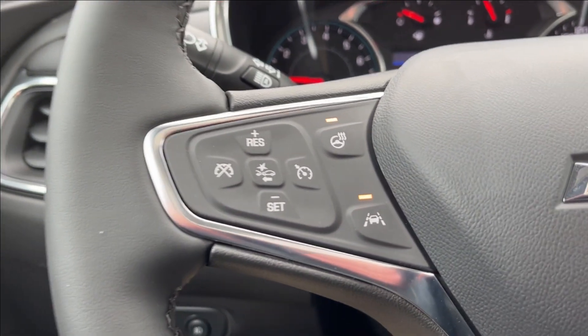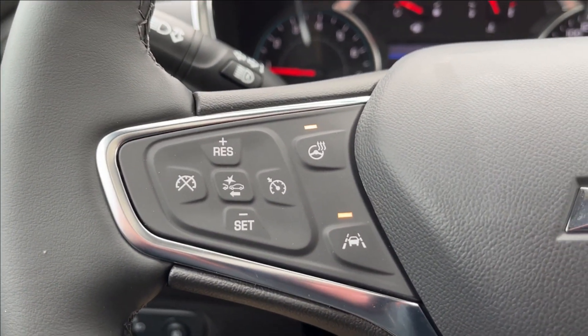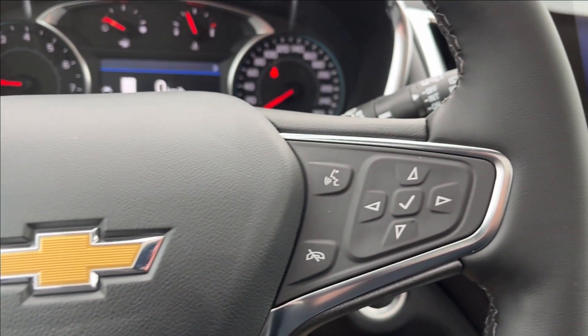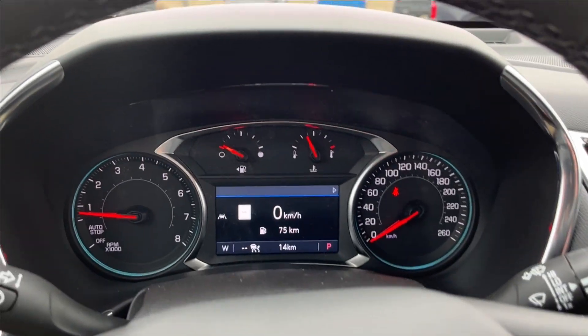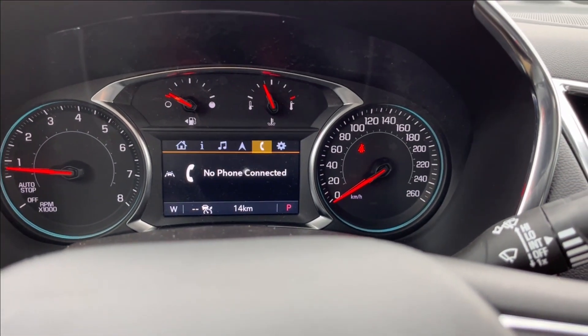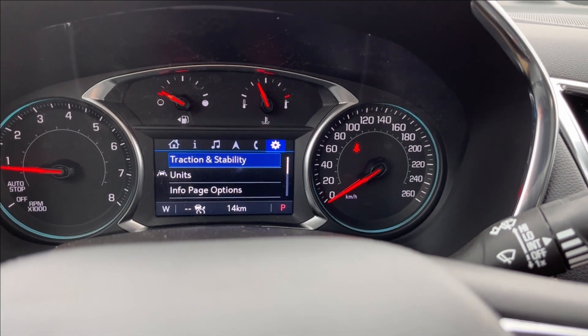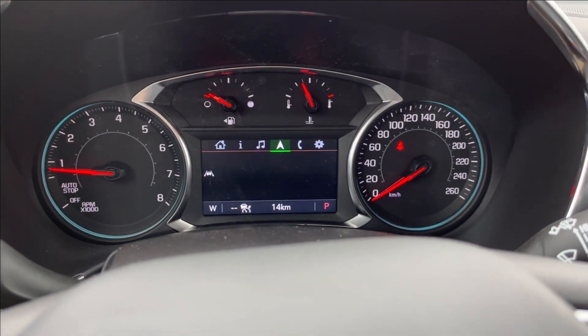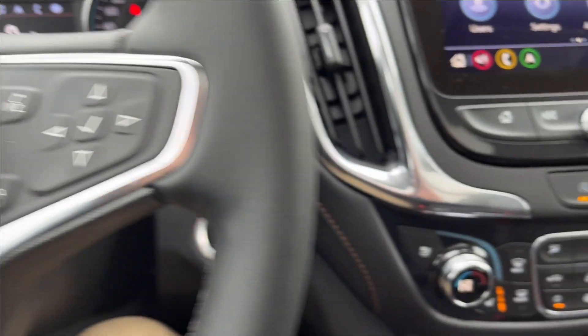Moving on to the steering wheel: on the left we're going to have our cruise control, lane keep assist, and heated steering wheel, as well as our forward collision alert. On the right side is our voice recognition and odometer cluster control. Through the cluster you can access your timer, radio, Bluetooth connectivity, traction stability, adaptive cruise control, and other vehicle information. You're also going to have your push to start.